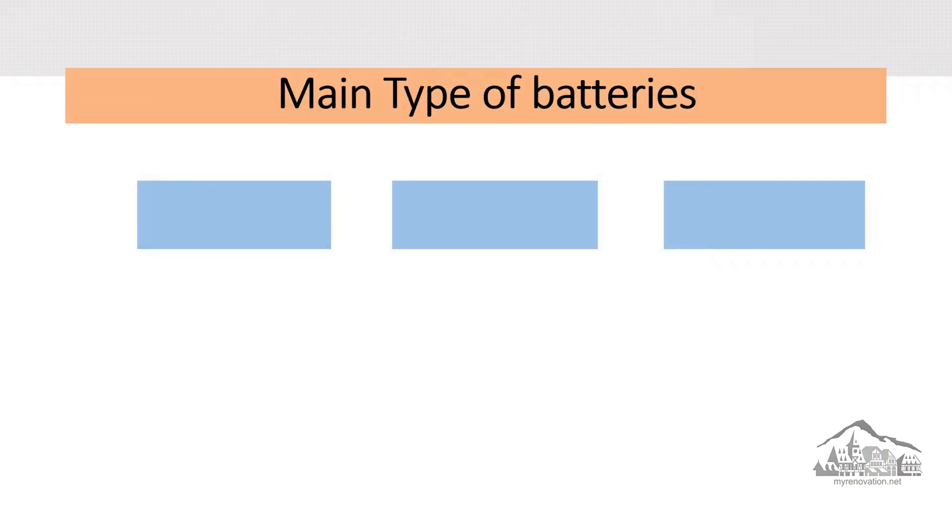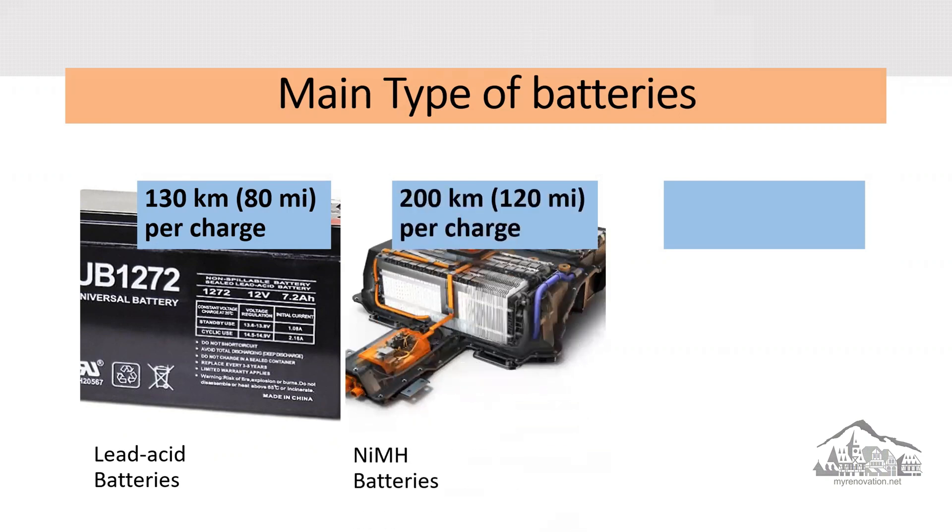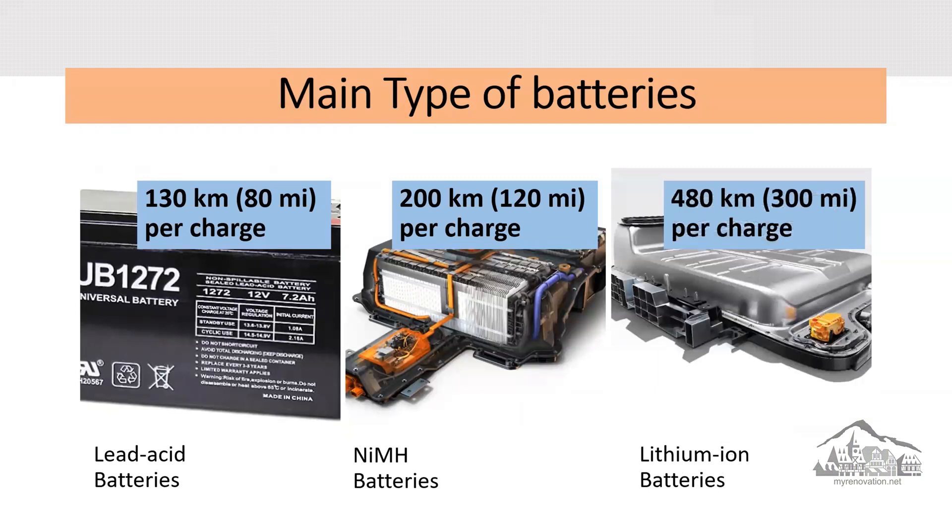So what are the main types of batteries? Lead-acid batteries are capable of up to 130 kilometers or 8 miles per charge. Nickel metal hydride batteries, or NiMH batteries, are capable of up to 200 kilometers or 120 miles per charge. Number three, which is the most common one today: lithium-ion batteries are capable of between 300 and 400 kilometers or 200 to 300 miles per charge. And as mentioned, this is the battery type that most car manufacturers are switching to.